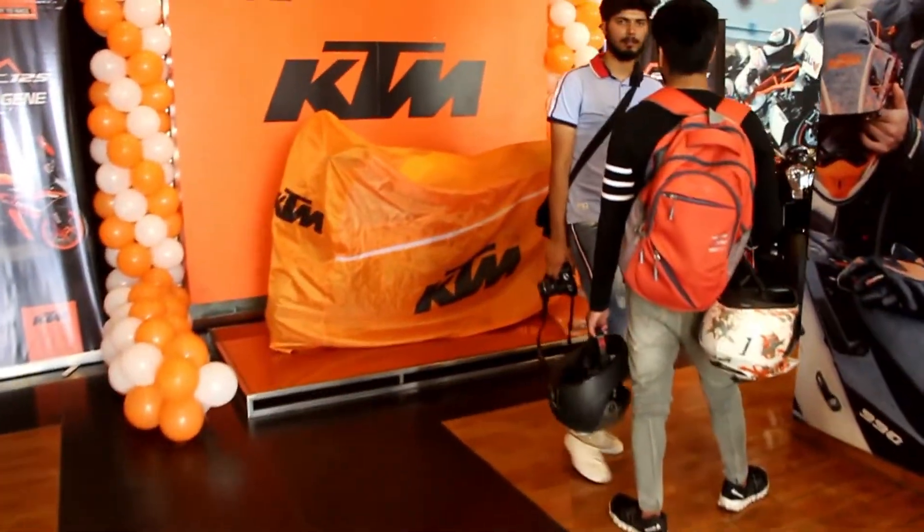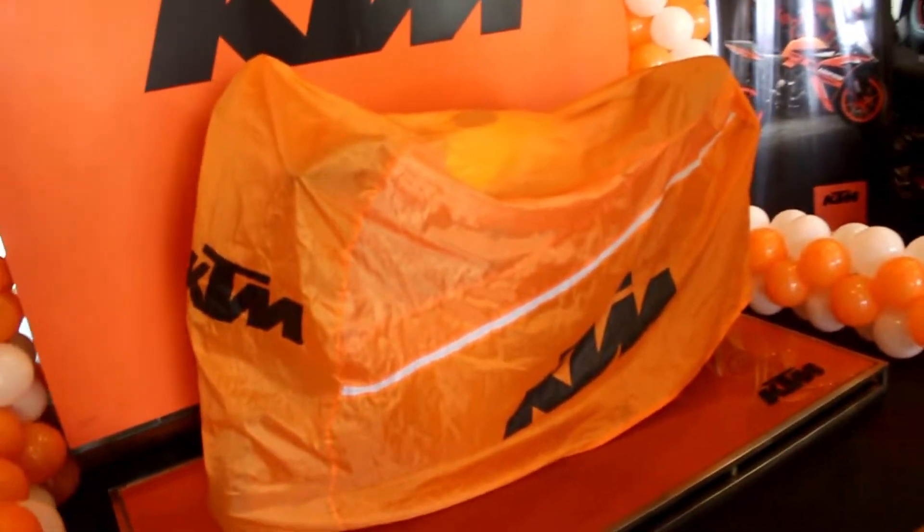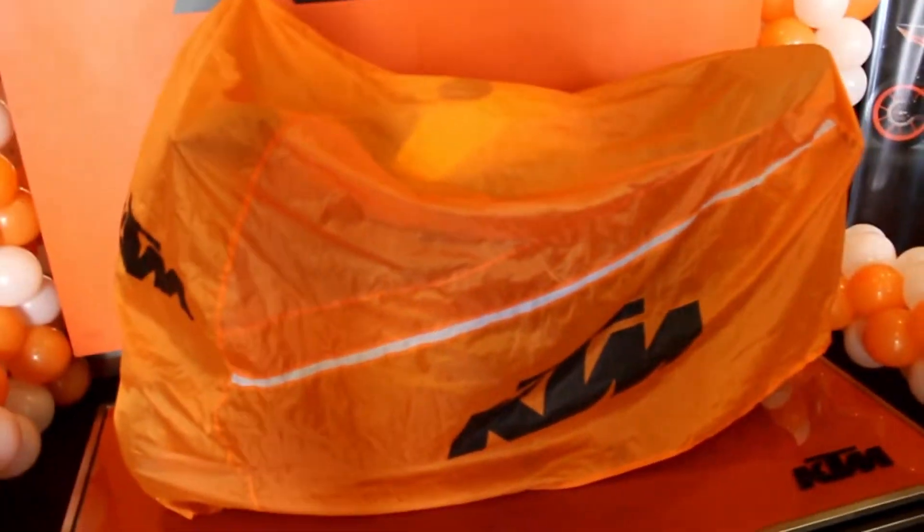So today is special — the KTM RC 125 is launching. We are going to go inside. Here is the KTM RC 125, but the bike is not unveiled yet, so it may take a little time.